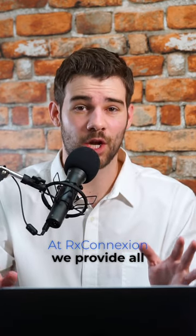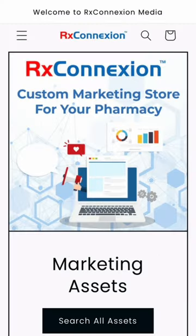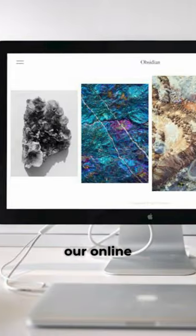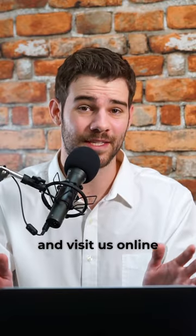At RxConnection, we provide all of this on our online store. We customize every post and send it to you in a high-resolution PDF file. Click the link above and visit us online today.